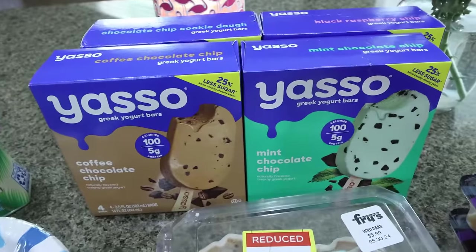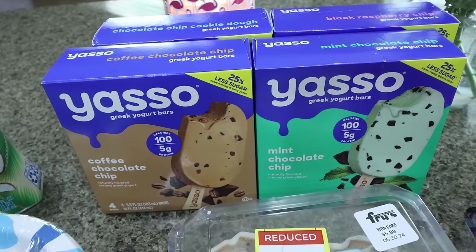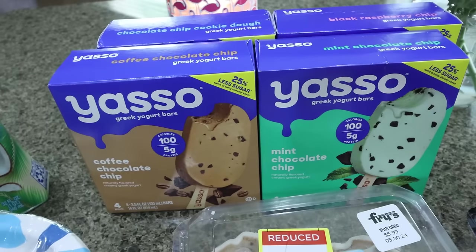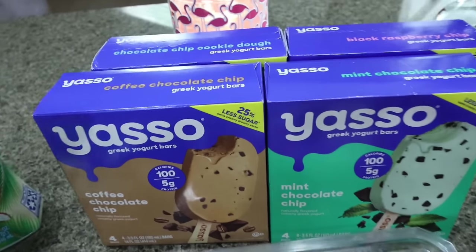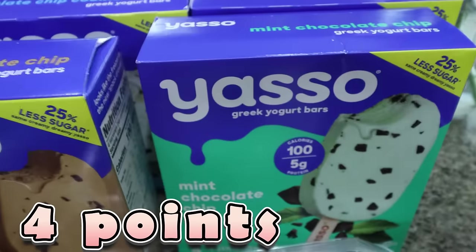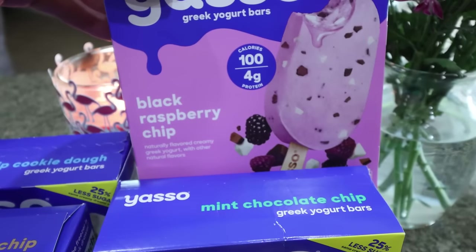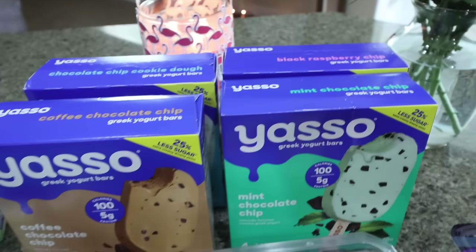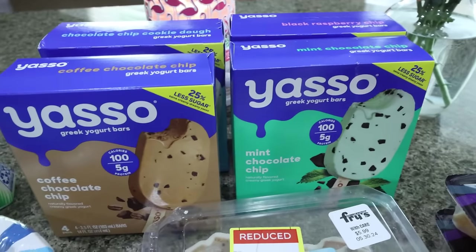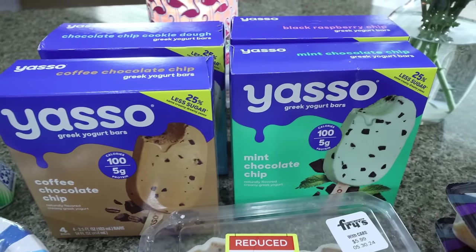One of the really good deals right now are Yasso bars — they're on a digital coupon for $3.99 a box, which is an amazing deal, up to five boxes, so I bought four. I did a coffee chocolate chip for myself, then I got mint chocolate chip, chocolate chip cookie dough, and black raspberry chip. That actually makes it about the same price as Costco, and last week when I shopped at Costco they didn't have them, so I was really happy to see those on coupon.